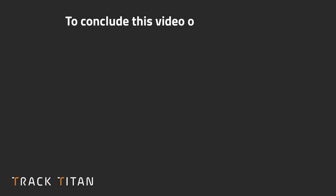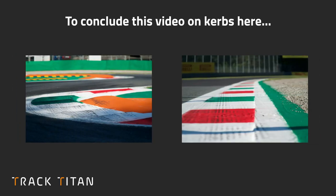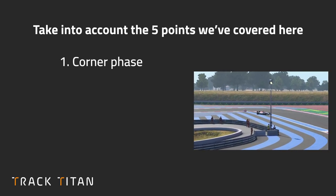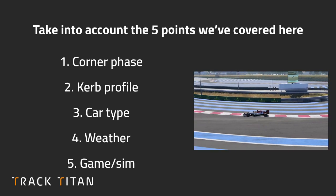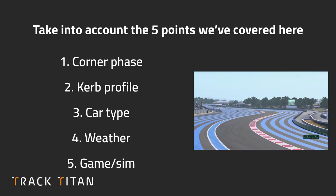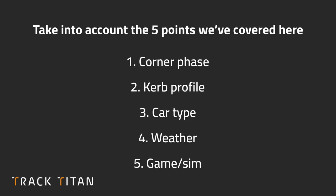To conclude, the answer on which curbs to take and which to avoid is: it depends. When driving, you'll have to take into account the five points covered here to decide whether or not to take each curb. And if you do take a curb and maybe shouldn't have, think back to these five points to understand how you can avoid that issue in the future.